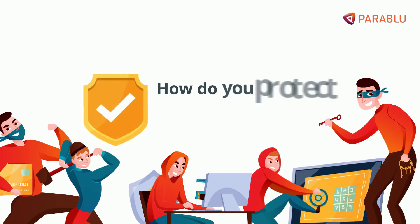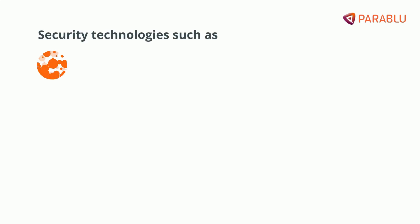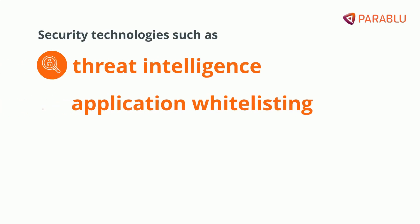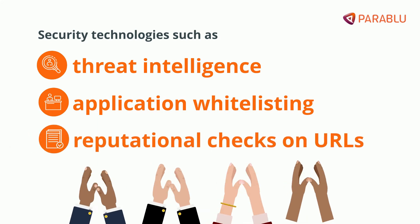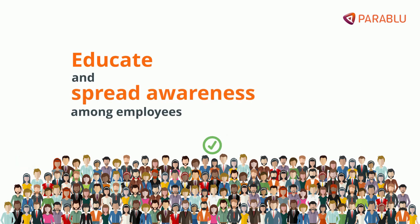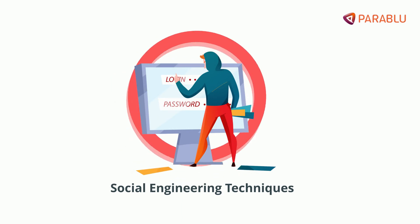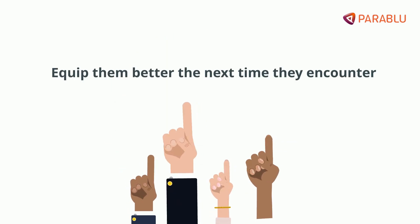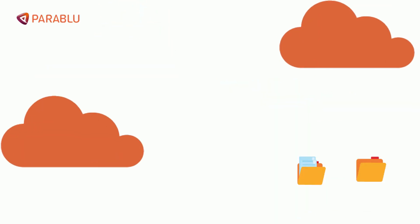So how do you protect your enterprise data from ransomware? Security technologies such as threat intelligence, application whitelisting, and reputational checks on URLs are all great defenses to put in place. It is also important to educate and spread awareness among employees about phishing and spear phishing attacks, social engineering techniques, etc.